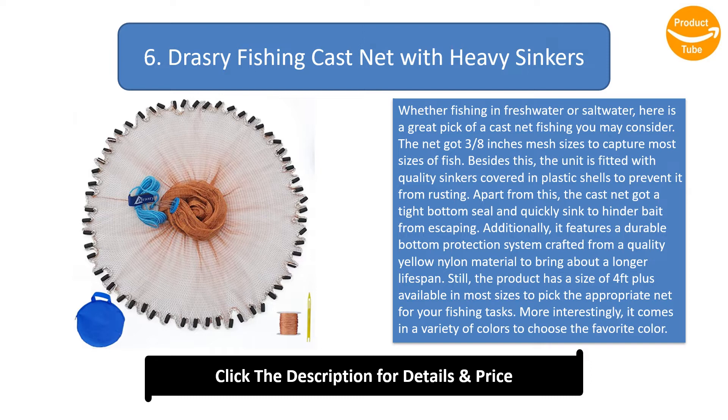The product features a durable bottom protection system crafted from quality yellow nylon material for a longer lifespan. It has a size of four feet, plus is available in most sizes and a variety of colors. With a lightweight portable design and one pound per foot weighting, the net will easily sink.